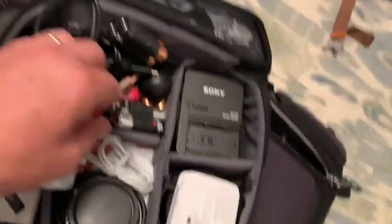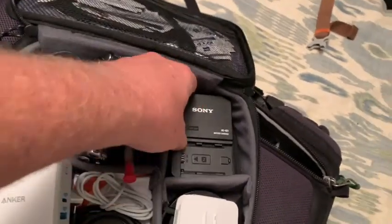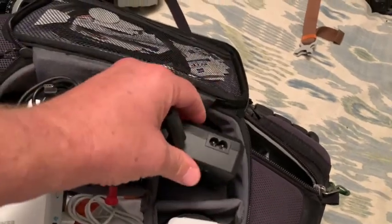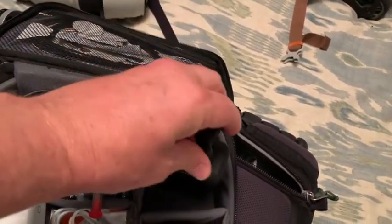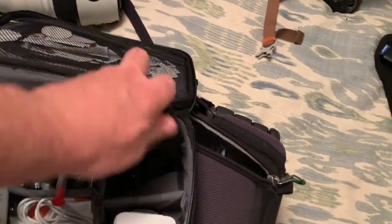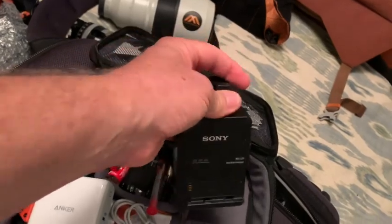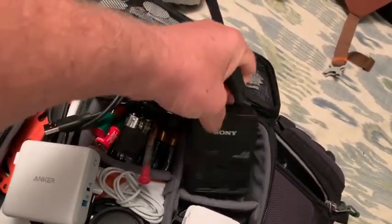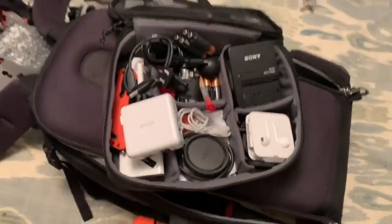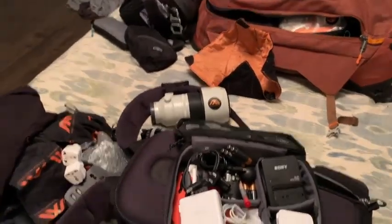The reason for the second Sony mirrorless battery charger is simple: if I lose the one in my backpack, I now have this original one that plugs into the wall. Without a battery charger I'm completely dead in the water, so I always bring two. And that is what's in my bags going to Kamchatka — bye, everybody!